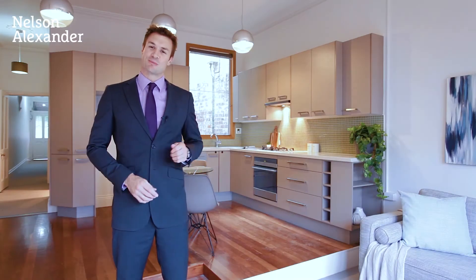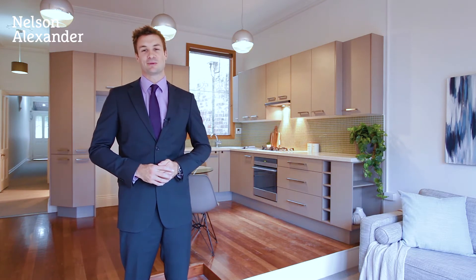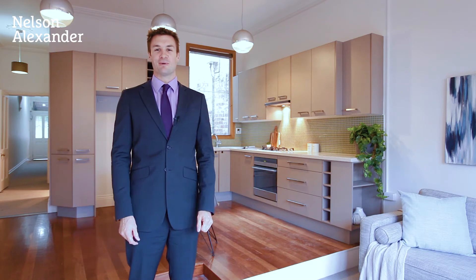Located in Carlton North's premier street, this location is going to be simply just too hard to beat, so call me today if you'd like to inspect, or look forward to meeting you at an open for inspection.